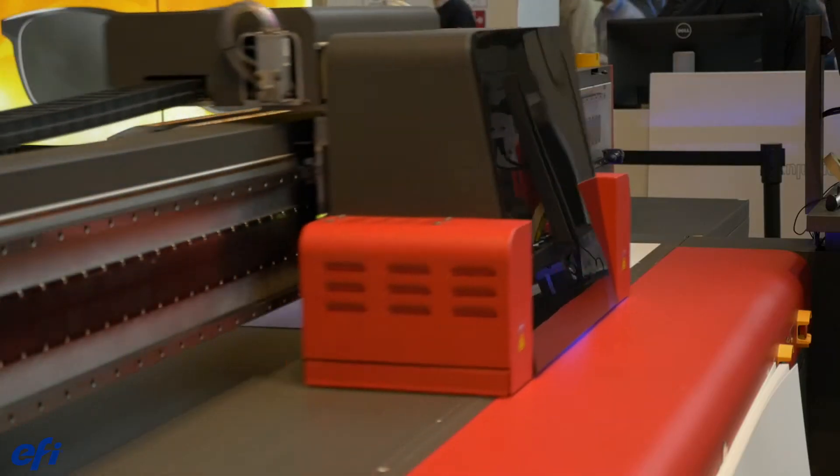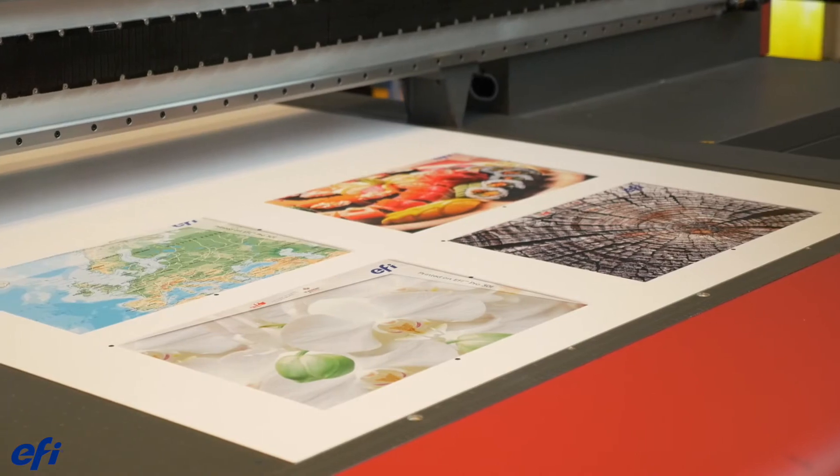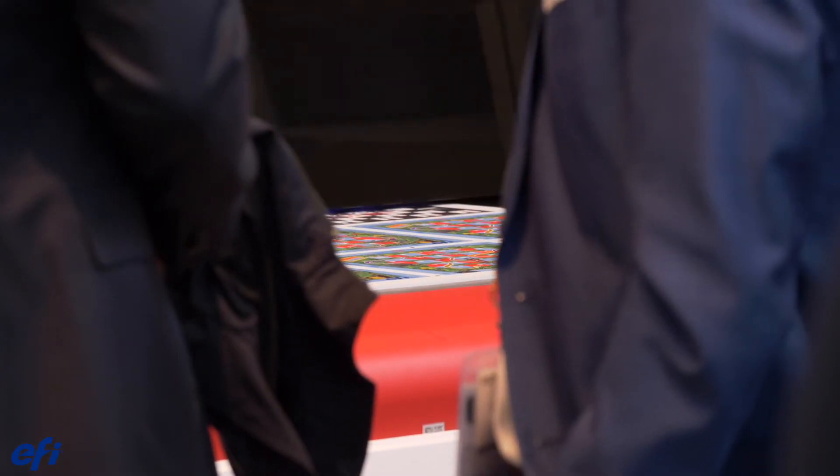Here I am in front of the EFI Pro 30F printer. This is a dedicated flatbed printer, capable to print 2-meter by 3-meter boards. A couple of unique features — it's a really fast press. We have double the channels of printheads: CMYK times 2, plus 4 channels of white, which makes it an extremely productive press for any flatbed-based printing.